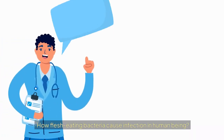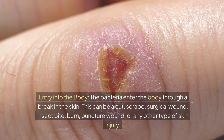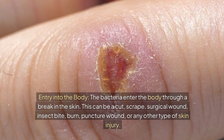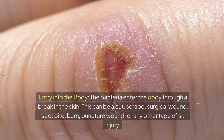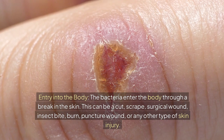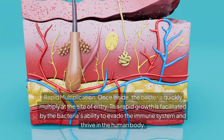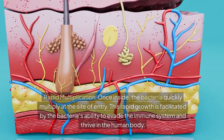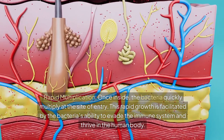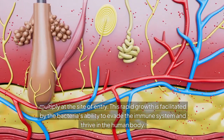How do flesh-eating bacteria cause infection? The bacteria enter the body through a break in the skin — this can be a cut, scrape, surgical wound, insect bite, burn, puncture wound, or any other type of skin injury. Once inside, the bacteria quickly multiply at the site of entry. This rapid growth is facilitated by the bacteria's ability to evade the immune system and thrive in the human body.